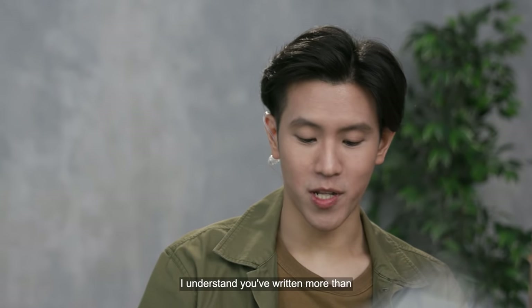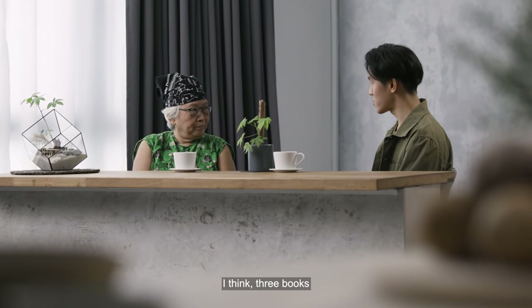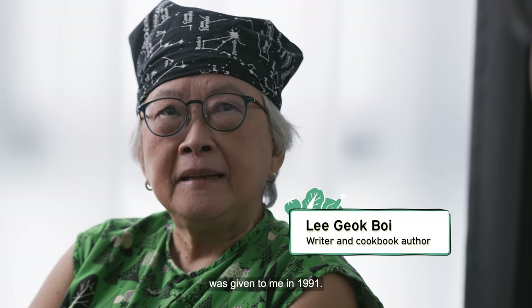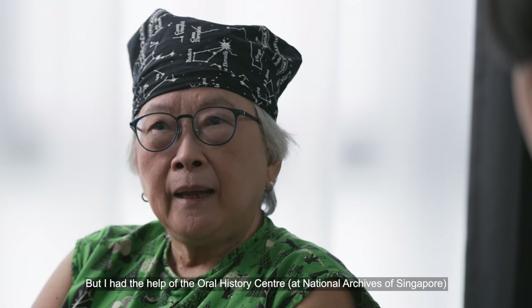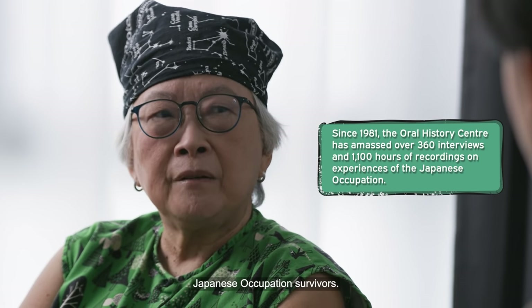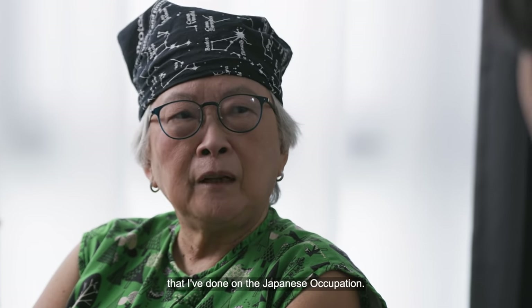Let's go meet our guest for today. I understand you've written more than ten cookbooks and three books about Singapore's history, particularly the Japanese occupation period. Could you tell me more about those books? The Japanese occupation project was given to me in 1991. I thought, oh, this is very interesting, but of course I knew nothing about it. I had the help of the oral history centre because in the 1980s they had interviewed Japanese occupation survivors, and basically they formed the content for the three books I've done on the Japanese occupation.